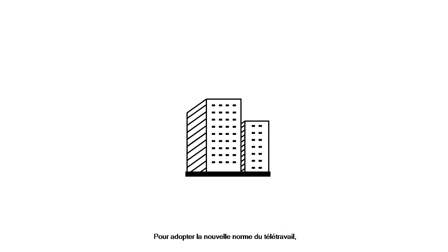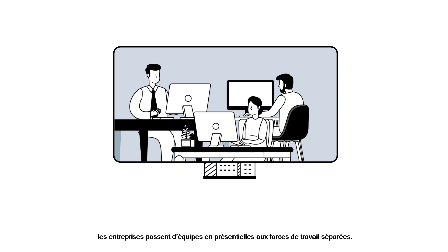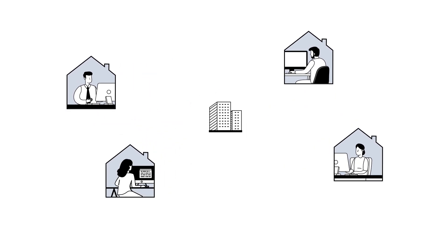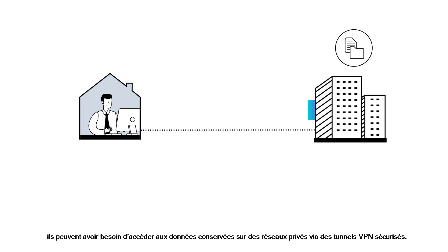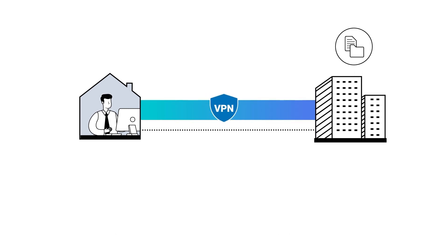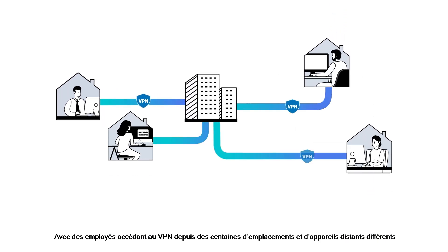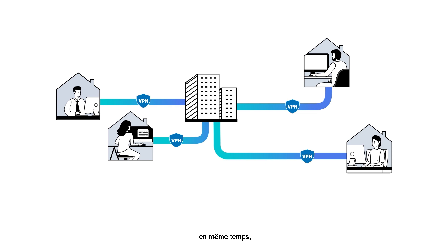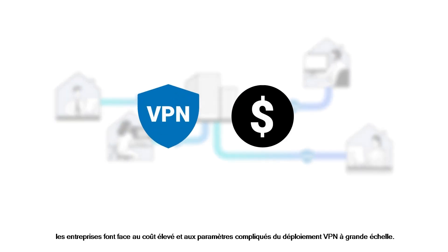To embrace the new normal of remote working, companies are transitioning from in-office teams to distributed workforces. When employees work from home, they may need to access data held within private networks via secure VPN tunnels. With employees accessing VPN from hundreds of different remote locations and devices at the same time, companies face the high cost and complicated settings of large-scale VPN deployment.